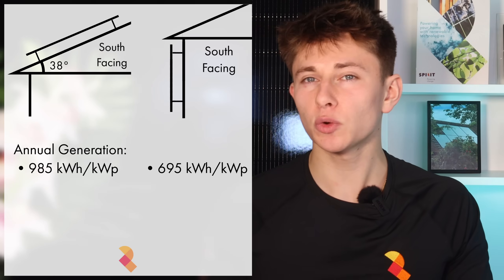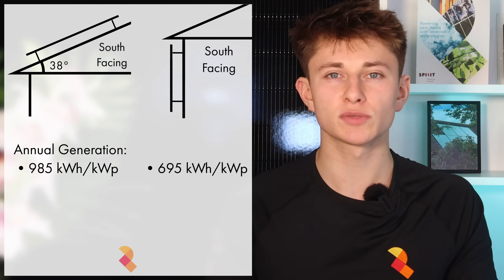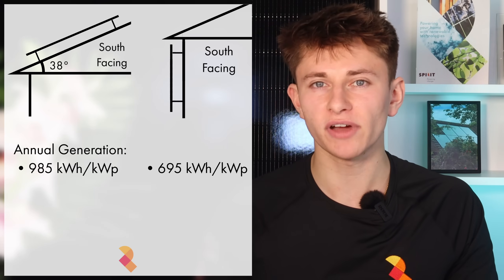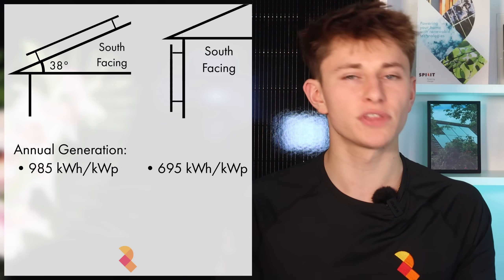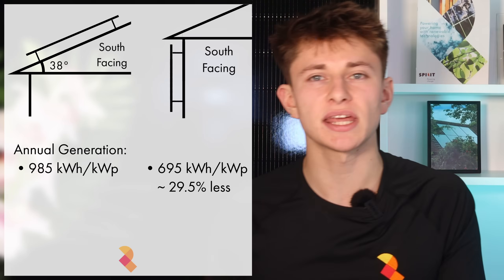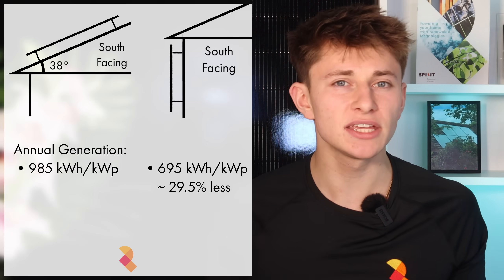By comparison, an equivalent wall-mounted solar system facing perfectly south with the panels mounted at 90 degrees should generate 695 kWh per kilowatt peak over the course of a year. So the wall-mounted panels will generate 29 to 30% less than the south-facing pitched roof system — that's pretty good.